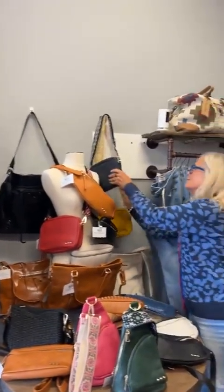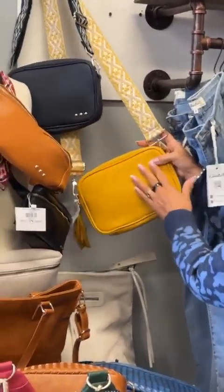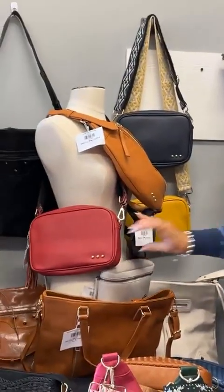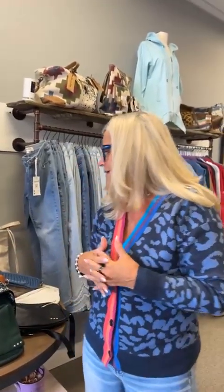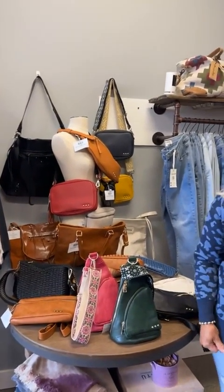This last one is called the Willow Camera Crossbody. It's got fun straps and we have it in mustard, navy — which looks like black — and red, plus one other color. We just got these bags and they're already going quite quickly because they're fun, versatile, colorful, and there's meaning behind them. If you like them, come on into the store or visit us online. See you soon, bye!